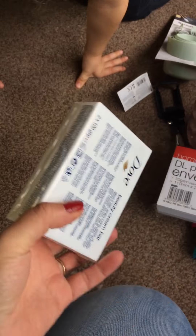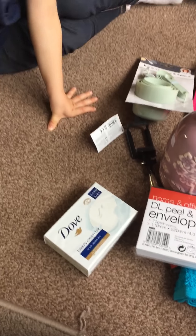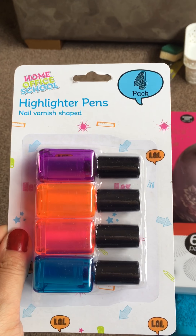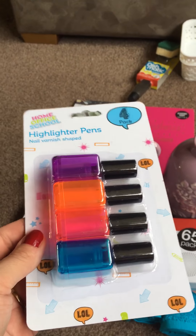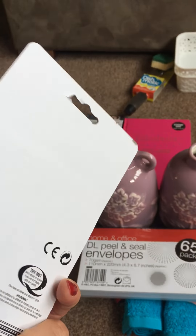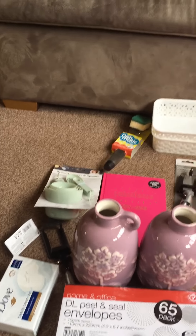I also got some soap — we use quite a bit of it, and that's two bars for a pound, so I thought that was quite good. Last but not least, I bought some highlighters — these are the highlighter pens which look like nail varnishes. I thought the kids would quite like these, so they're going to go in the office to share and use.